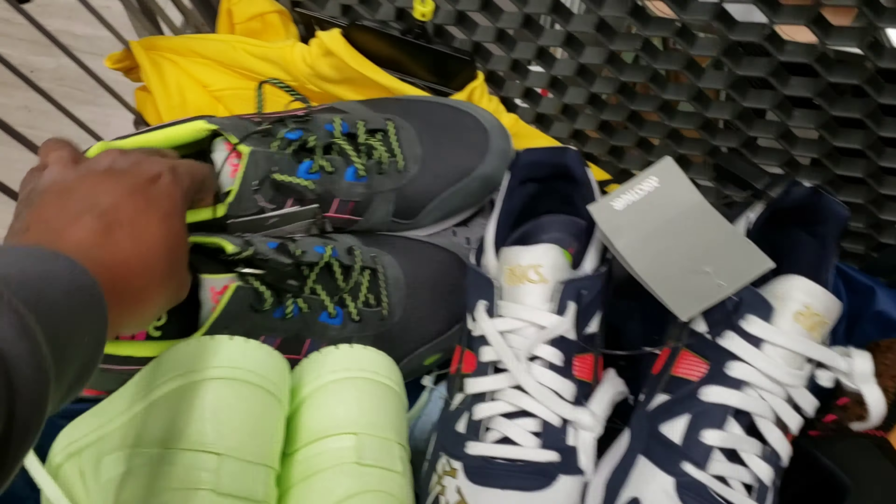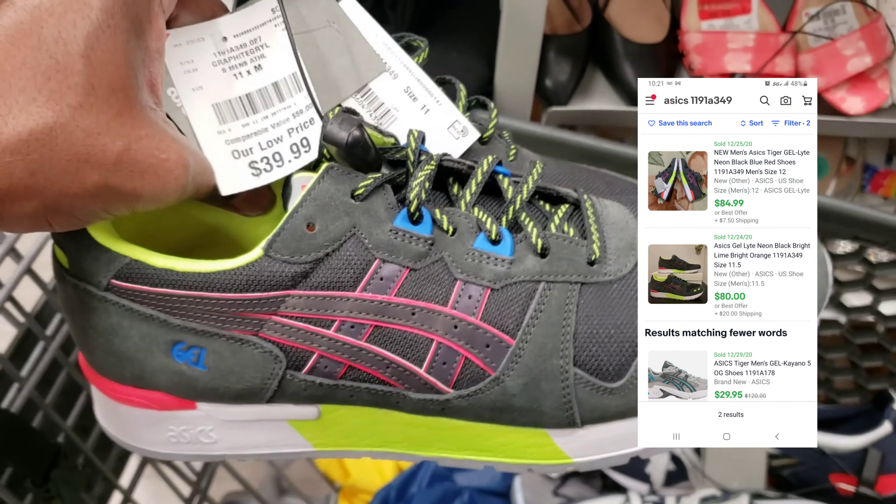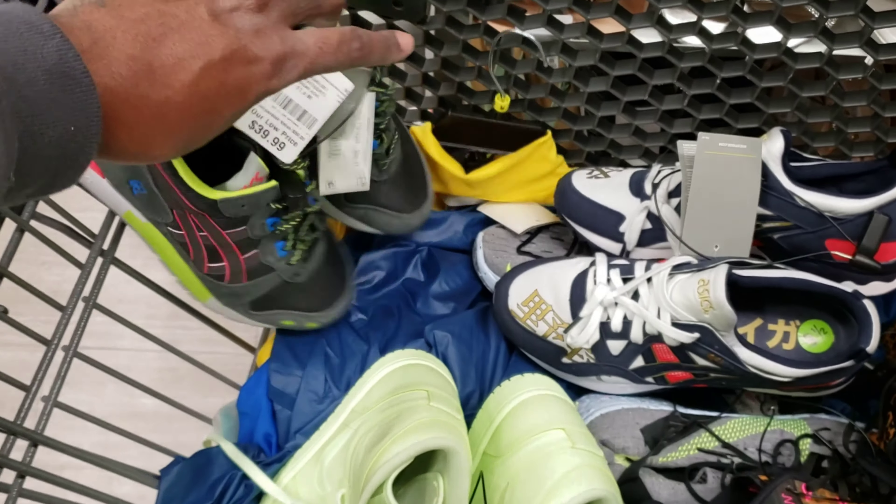They want 40 for these, and I see them comping for like 80 to 90. I like the shoe itself personally, but is it worth it? Let me know.